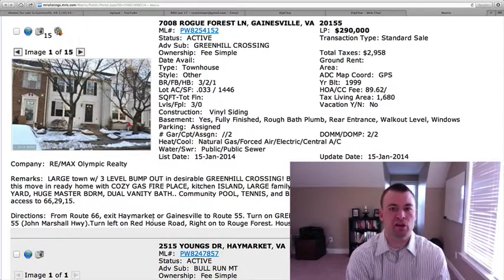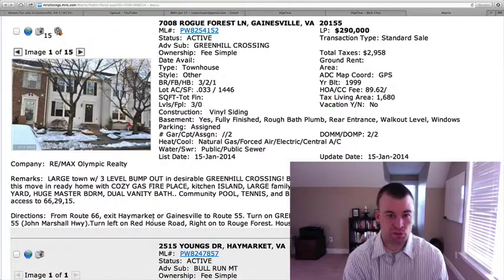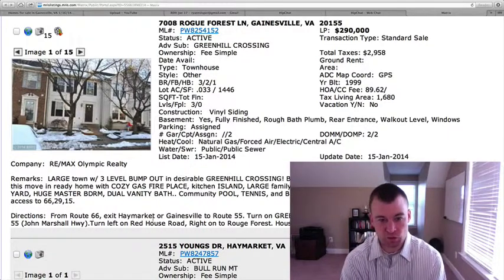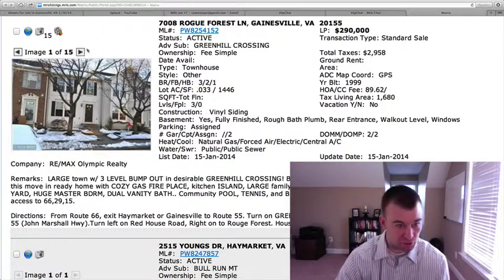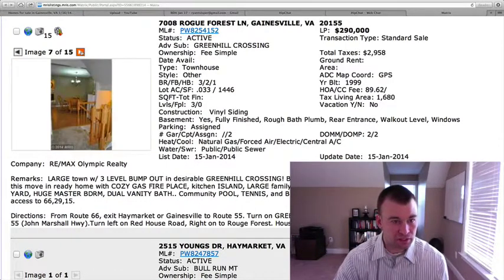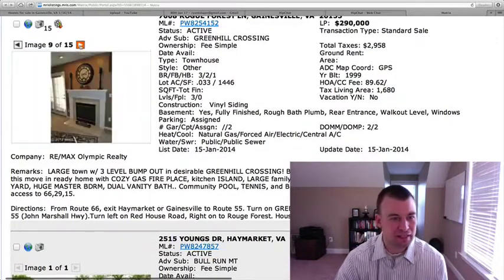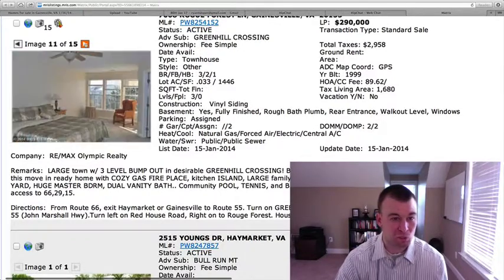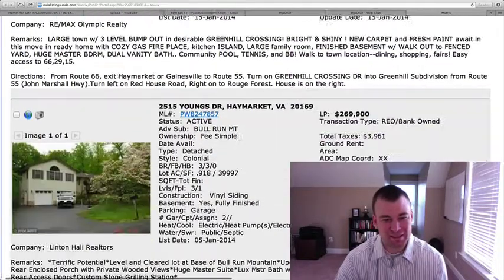7008 Rogue Forest Lane in Green Hill Crossing — another one in the same subdivision we reviewed earlier. Three bedrooms, two-and-a-half baths, listed at $290,000 with a three-level bump-out. It's 1,680 square feet with a fully finished basement, so it's probably a little over 2,300 square feet — an interior unit with carpet throughout. The other one was priced up around $320,000 with almost 2,700 square feet and more updates. That's why this one's priced a little less — fewer updates and less square footage.